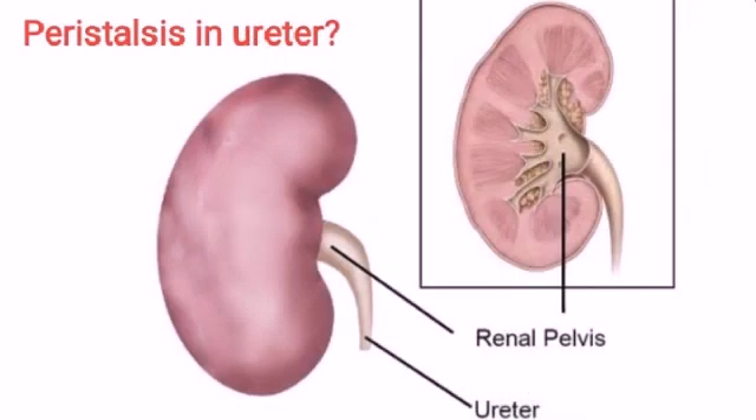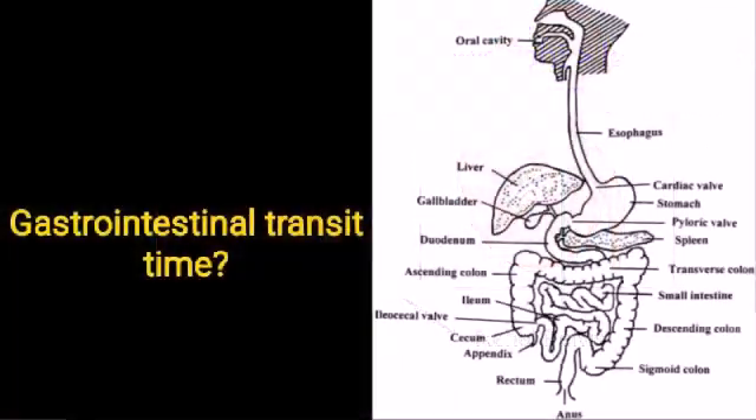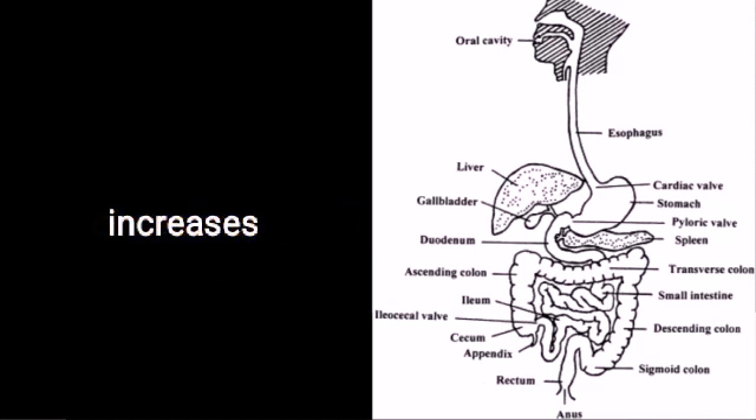What happens to peristalsis in ureter? Peristalsis decreases. What happens to GI transit time? It increases.